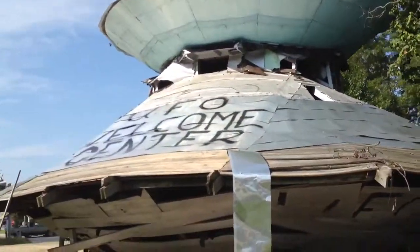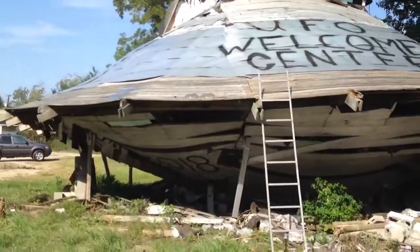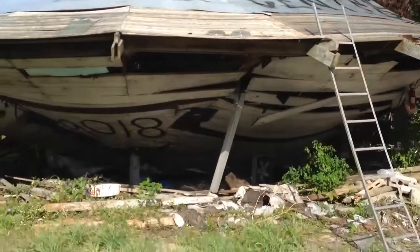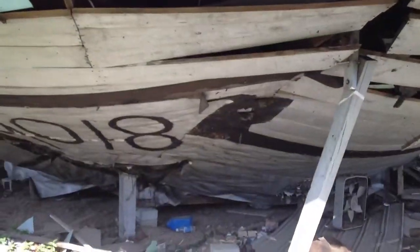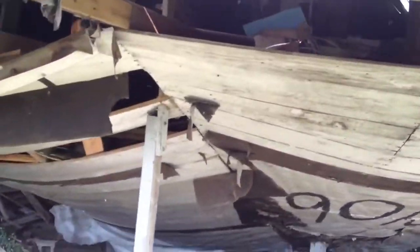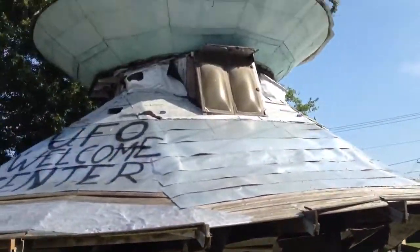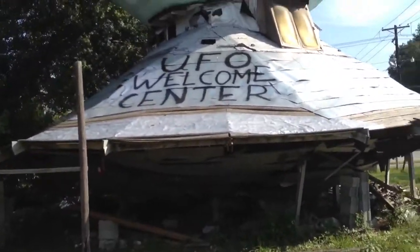Bowman, South Carolina — UFO Welcome Center. Their computer systems are somewhat outdated, I believe. Pretty nice IBM though. There it is. It's just parked in Bowman for some maintenance.